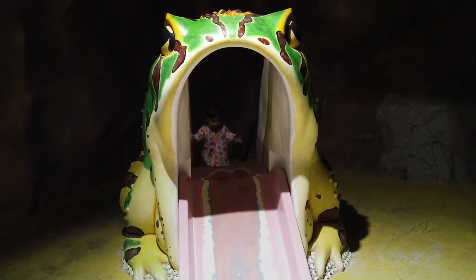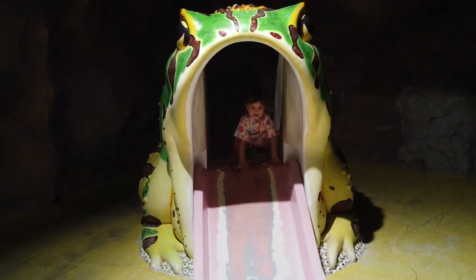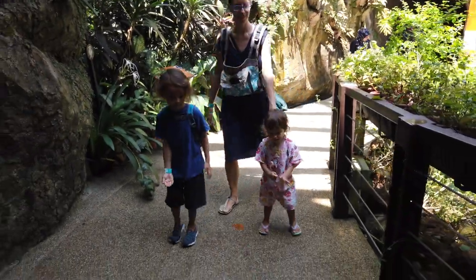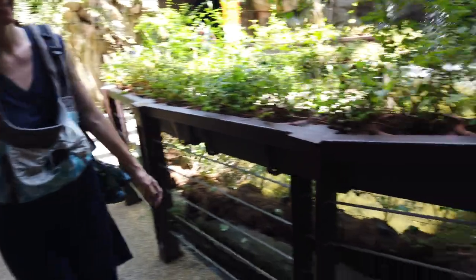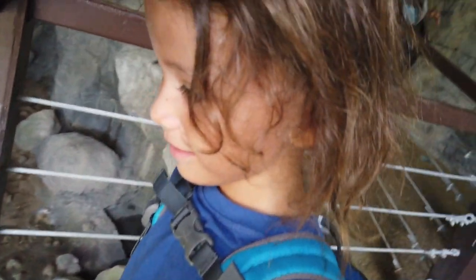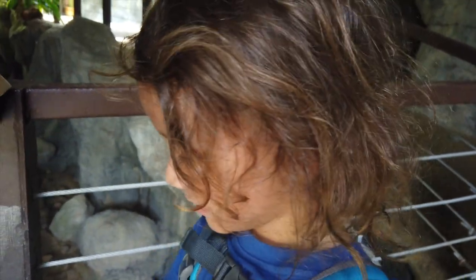There she goes again. It's the simple things. She wants you to go down with a finger. Look at that one over there. Huge, huh? Huge among his feathers.